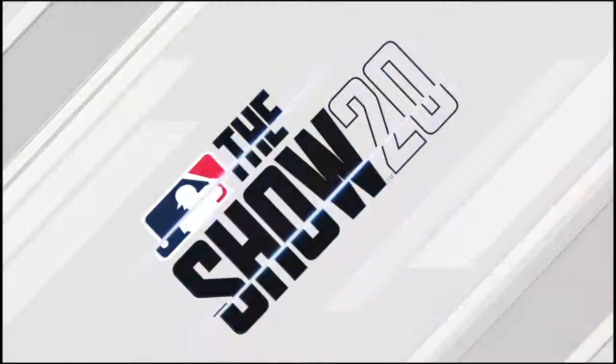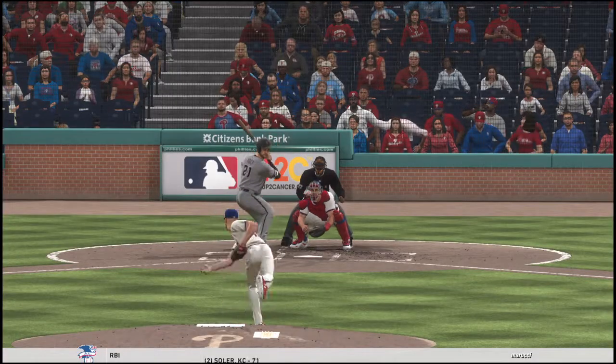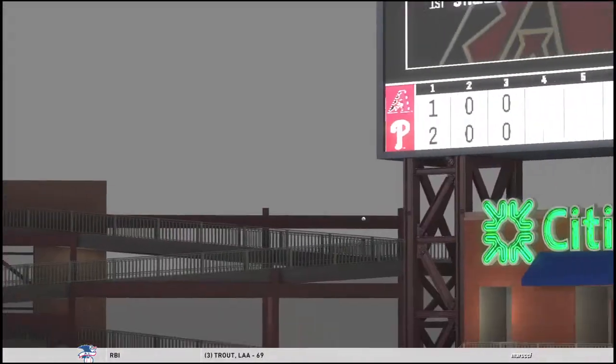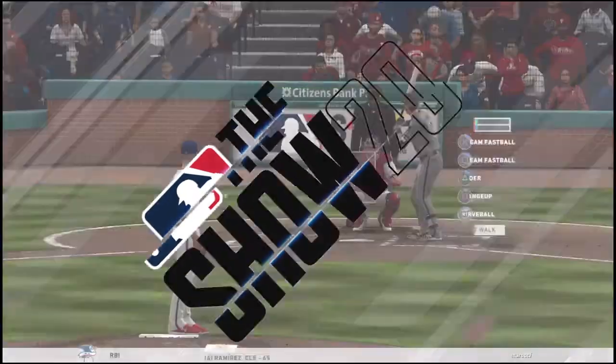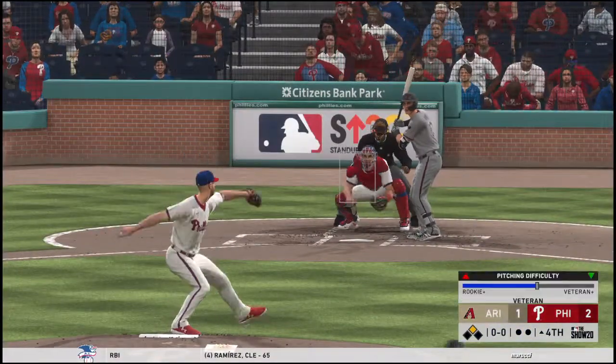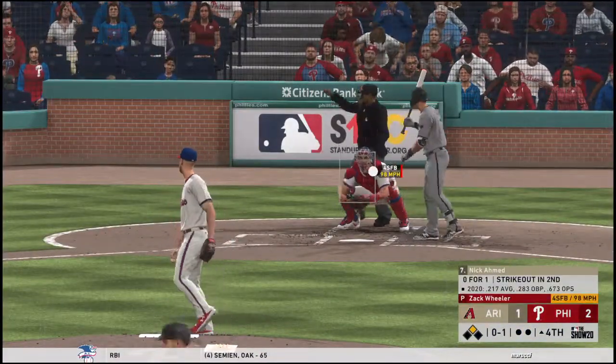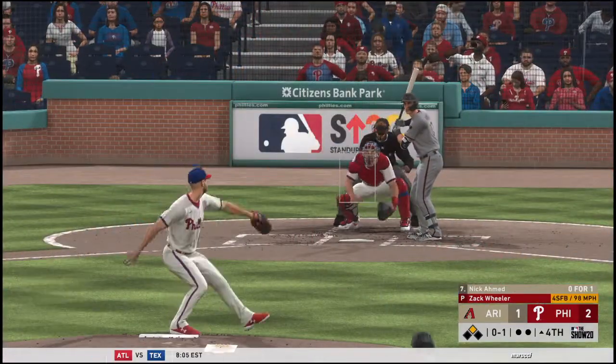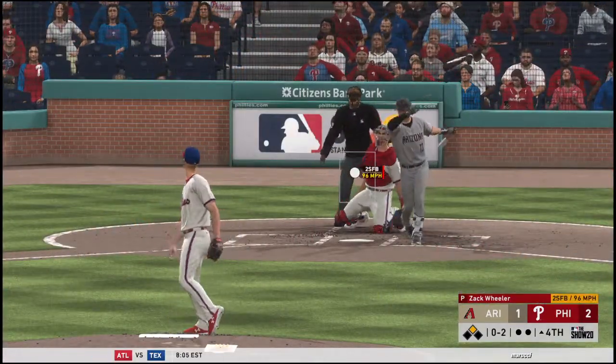Every hitting coach in the league will tell you it only takes one swing of the bat to get out of a slump — and maybe that's what we're seeing right here. He's been struggling, no doubt about it, but he's able to lace this thing off the wall and he's standing at second with some newfound confidence. Nick Ahmed at the plate — first pitch in there for a called strike one. One run, five hits, no errors so far for the Diamondbacks.